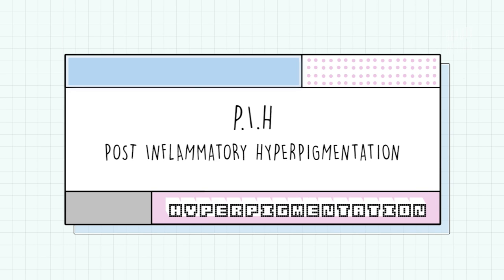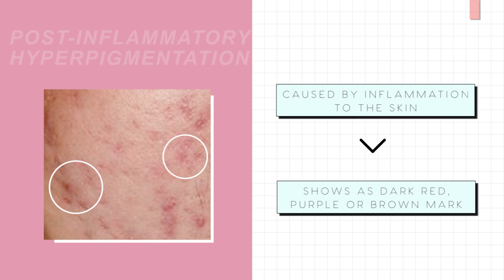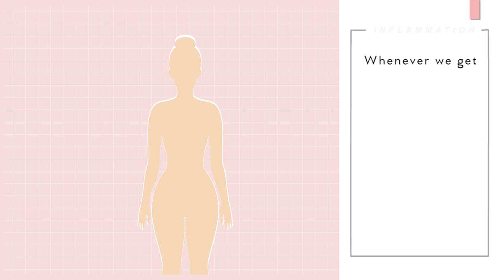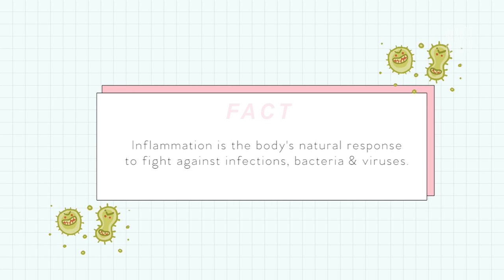First up is post-inflammatory hyperpigmentation, or PIH. Just as the name suggests, this form is caused by inflammation to the skin — so when you're left with a dark red or brownish mark after popping a pimple, chances are you have PIH. Whenever we get an injury, a rash, or blemish, your skin reacts by becoming inflamed. We tend to associate inflammation as a bad thing, but it's actually our body's natural way of protecting us from infections, bacteria, and viruses — it really is a good thing, it just kind of looks bad.